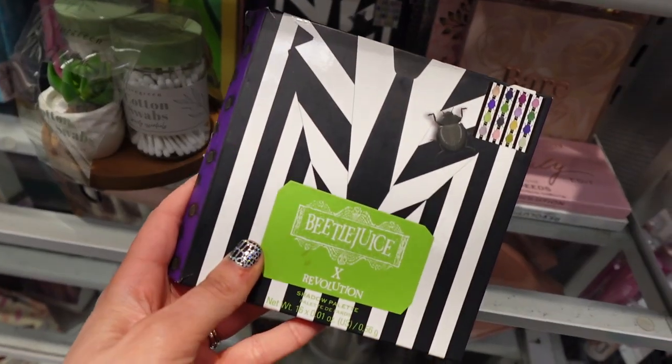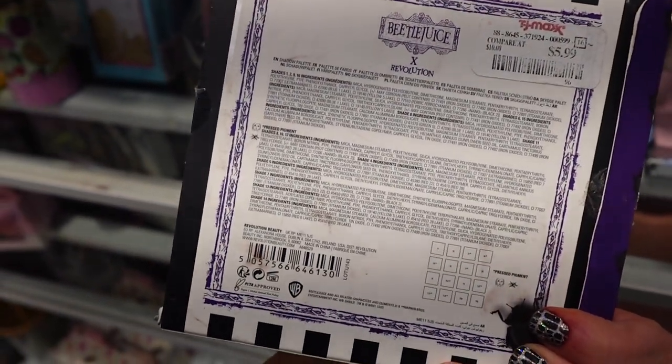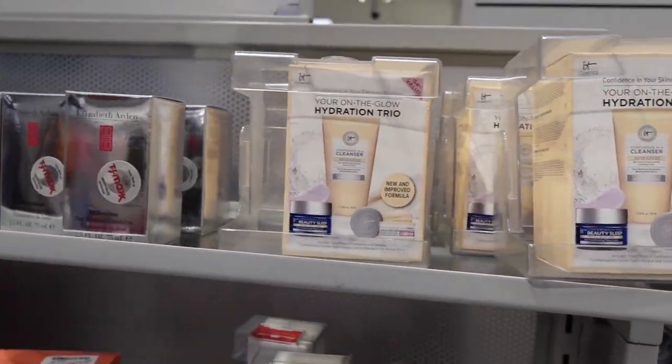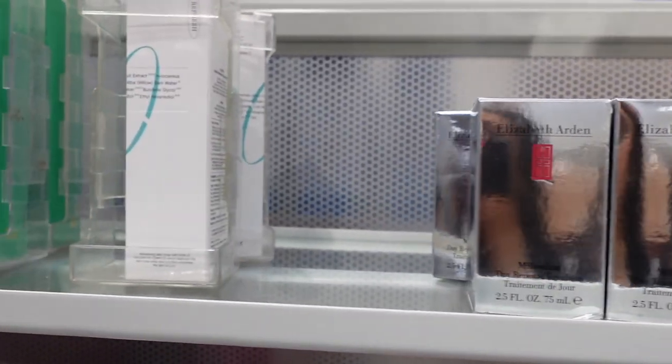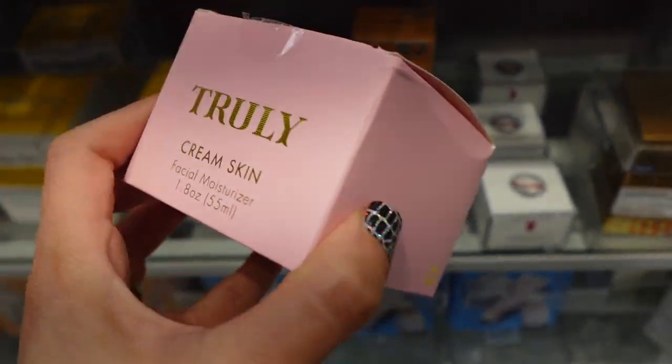Alright guys, first thing I found is this Beetlejuice palette from Revolution for $5.99. Some cute sets from It Cosmetics. We have Elizabeth Arden, and then I also found this Truly Cream Skin moisturizer for $14.99.